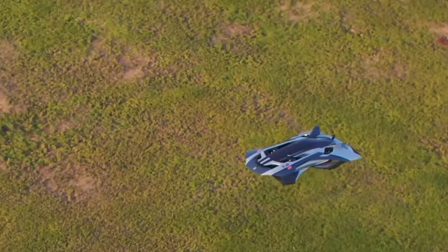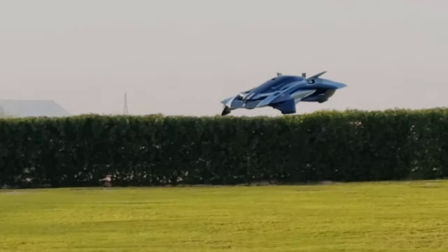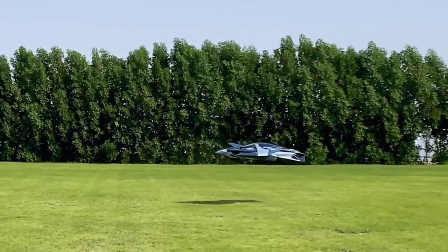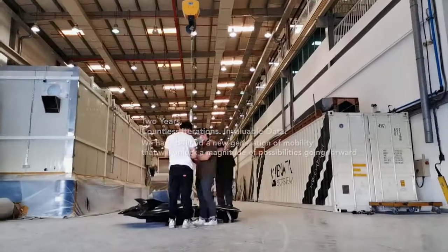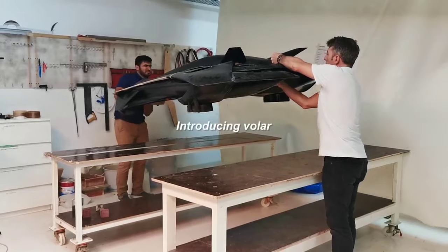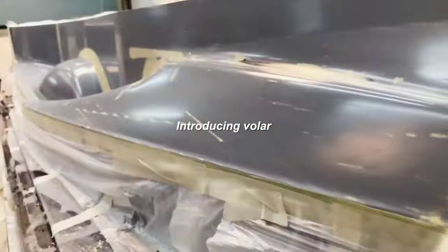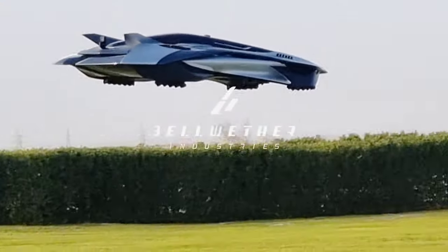With dimensions of 3,700 x 6,300 x 1,900 mm and a seating capacity of up to 3, VOLA offers a seamless blend of convenience and innovation. Headquartered in London, Bellwether Industries leads the charge in human-centric aerial innovation, actively testing these aircraft to enhance flight efficiency and performance in urban environments, heralding a new era of urban air mobility.